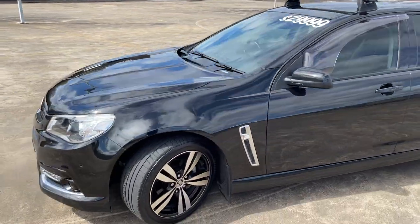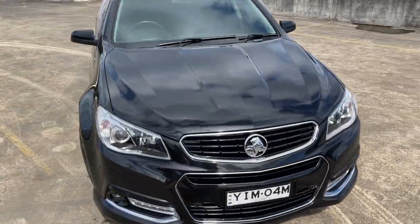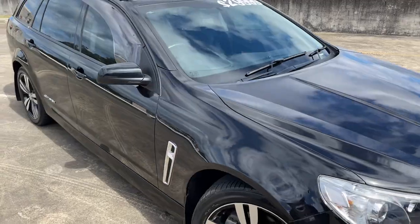Look at the car — it just presents in excellent condition. Front sensors there as well. Good money at $29,900.